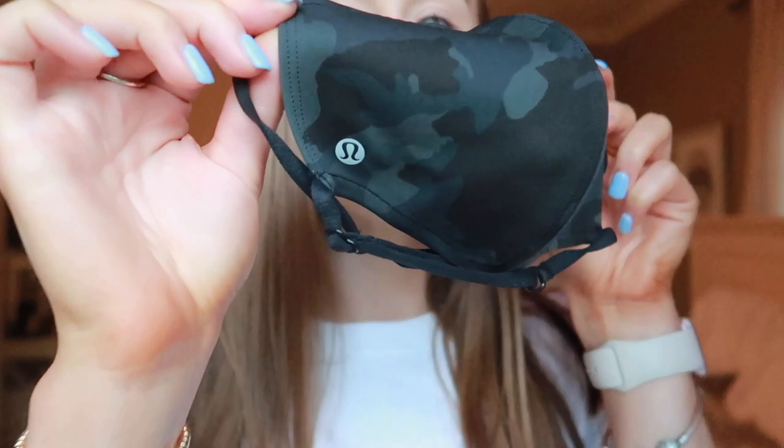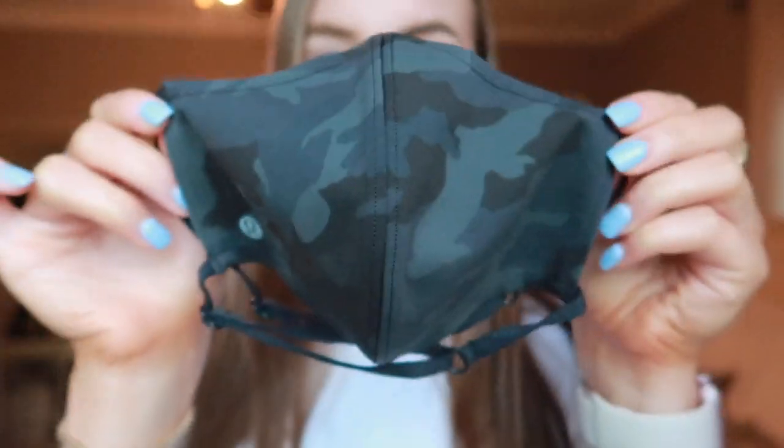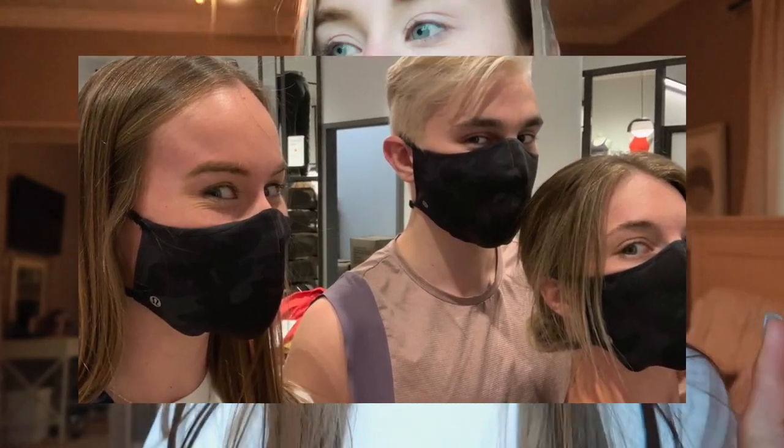So this is the mask. Sorry if you can hear my fan — it's turned up really high. I got the black camo mask and it's super cute because it has the logo on it. I wore it at work today and it was really cute. I'll insert a picture here of me and two of my co-workers wearing it.